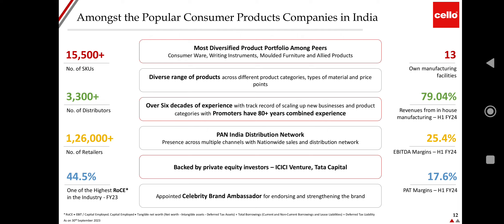The company is among the most popular consumer product companies in India, with 13 own manufacturing facilities. Revenue from in-house manufacturing is 79.04%. EBITDA margin is at 25.4% in H1 FY24 with a PAT margin of 17.6%. The company has 15,500+ SKUs, 3,300+ distributors, and 1,26,000 retailers. It has one of the highest ROCE in the industry at 44.5% in FY23. Cello has the most diversified product portfolio among peers, covering consumer wear, writing instruments, and molded furniture.